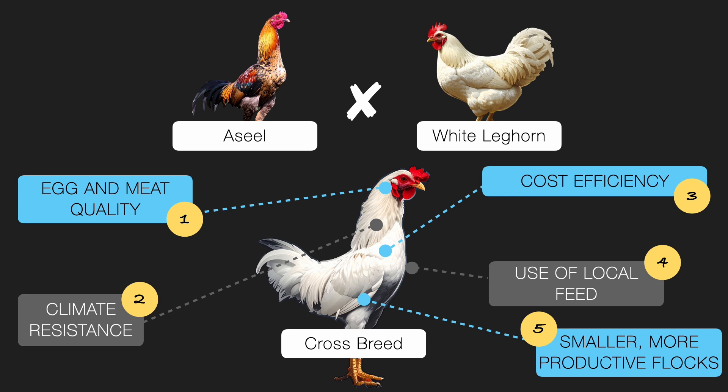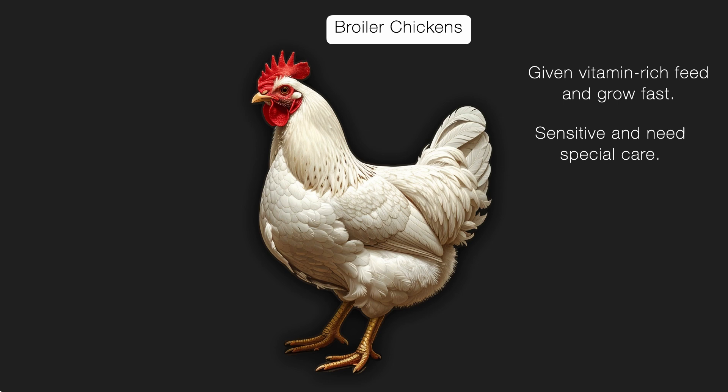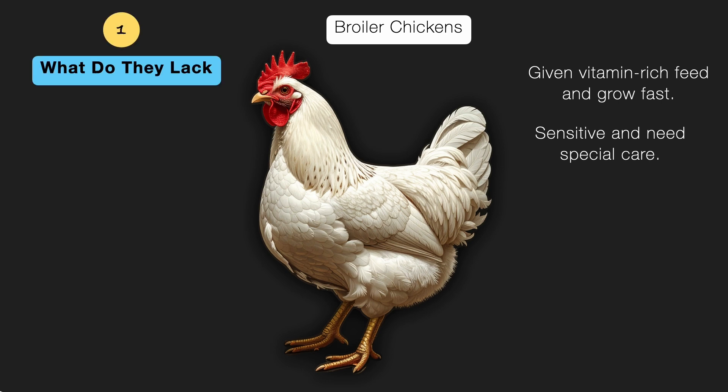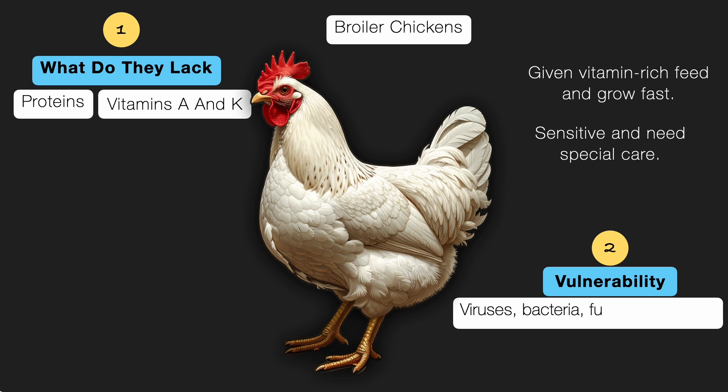Speaking of meat production, let's not forget broiler chickens. These are specially raised for meat and are given vitamin-rich feed to help them grow fast. But there is a catch — they are sensitive and need extra special care. Broilers often lack proteins and vitamins A and K, and they are vulnerable to viruses, bacteria, and fungi and worms.